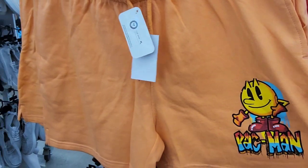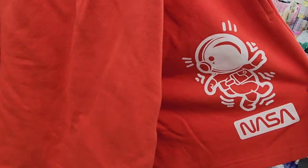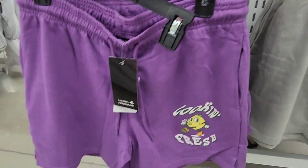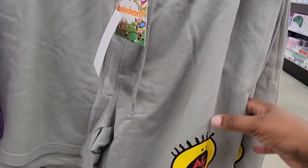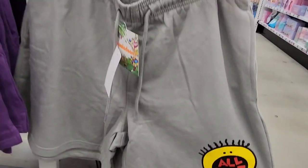These are some shorts in the men's section. So we have Pac-Man, this one is NASA, and these were pretty thick — I think they were good quality. And look at this one — do you guys remember this show? This is "All That." I used to love that show when I was a kid.